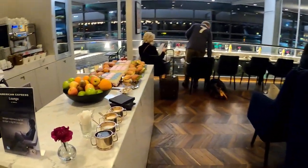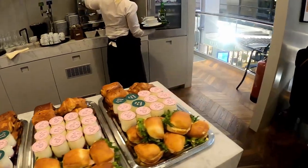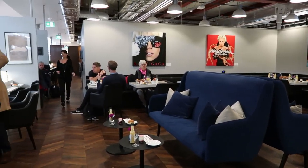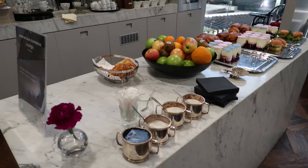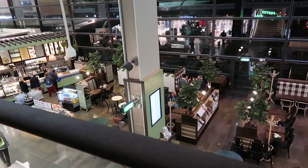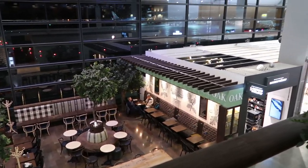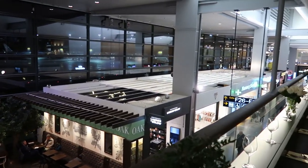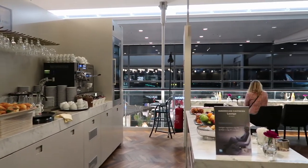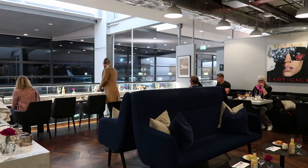They have a variety of different snacks and refreshments you can eat while you wait on your flight. The lounge overlooks the airport area so you have a good view of everything going on. This particular lounge isn't too big, so it isn't that much to show — it's just your typical American Express lounge: good quality, good customer service, and an all-around good place to relax while you wait on your flight.